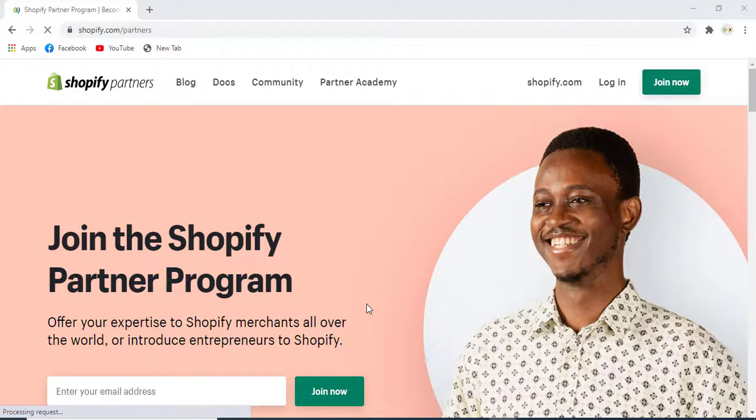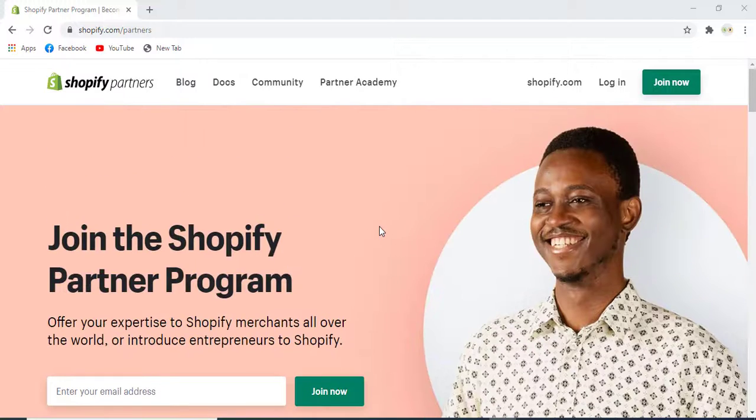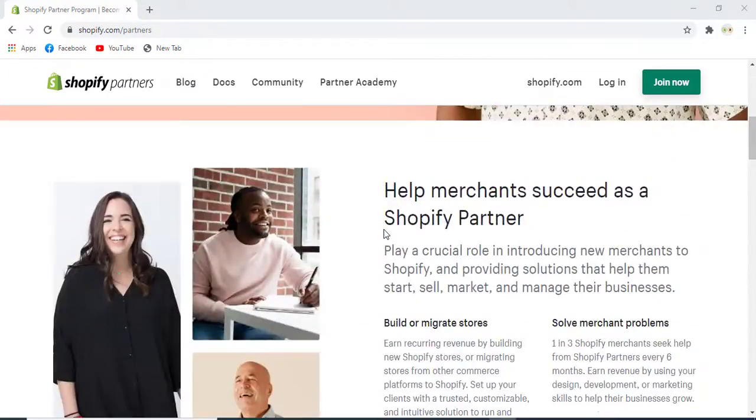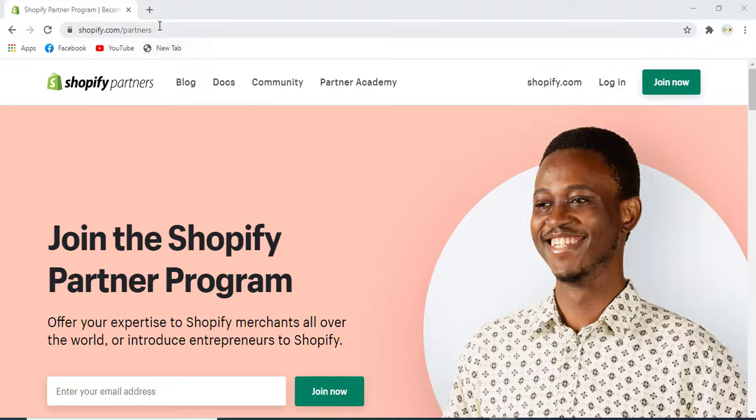Hello and welcome to Shopify Experts. As you know, Shopify's ecommerce store has more than one million client merchants all over the world. Today we will talk about how many shops we have developed so far, starting with a few stores we would like to tell you about that we have developed for our clients.